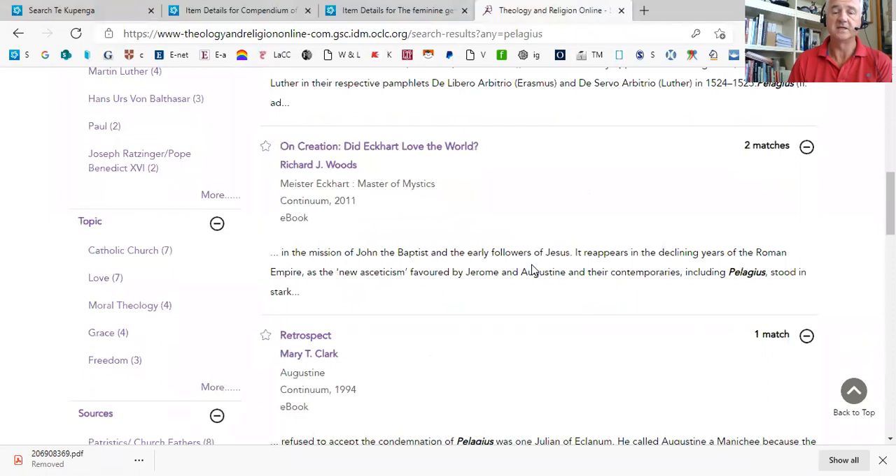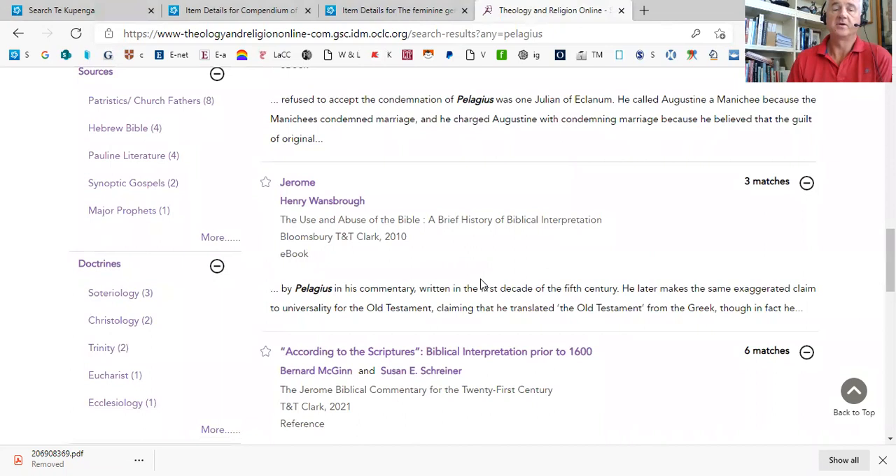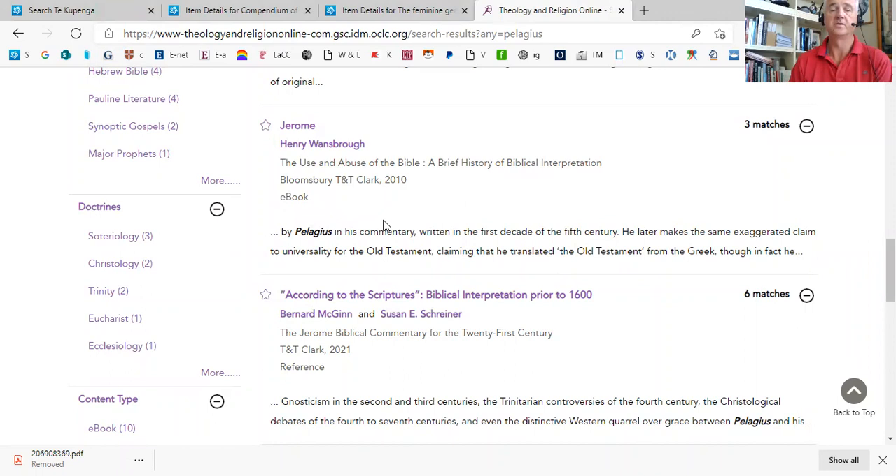You can see different titles going down the list, until you get to, for instance, an ebook called The Use and Abuse of the Bible, and the chapter on Jerome. We can actually read that chapter by just clicking on the link, and you can see within the context of the book where the word Pelagius appears.